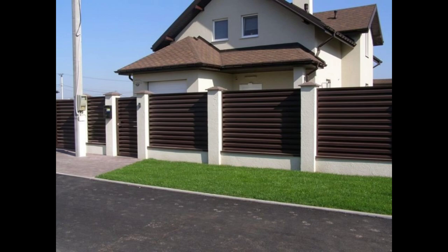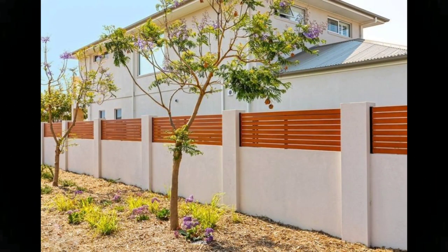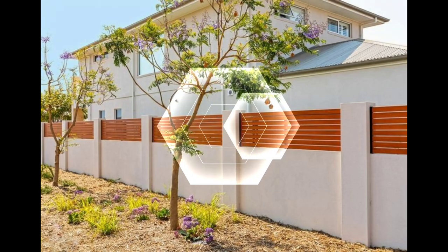Hello everyone, welcome to the Exterior Magazine channel. If you like this video, don't forget to like and subscribe. In this video, more than 100 fence design images and ideas will inspire you. Keep watching.